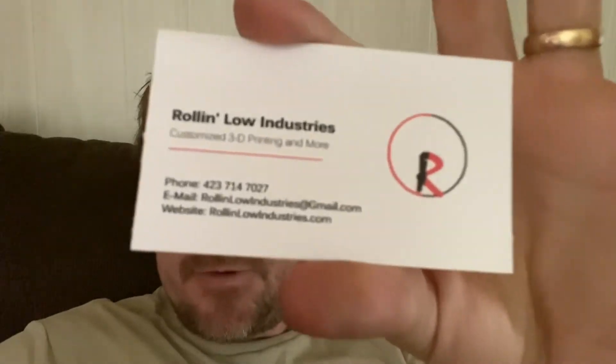I will leave a link to this business in my description below. If anybody wants to check them out, check their website out, check out what they have to offer. Pretty cool. Anyway, appreciate you watching this video. Appreciate the thumbs up. Appreciate the shares. Appreciate each and every comment that you leave below, because if it wasn't for you all, there wouldn't be no NDT Show.